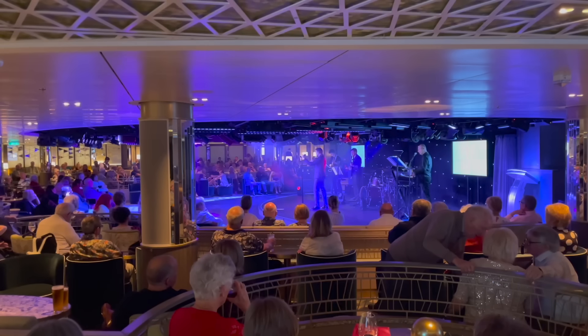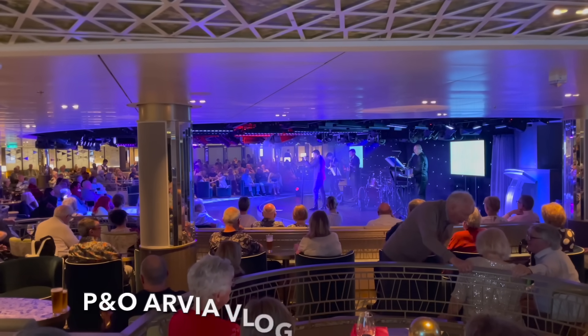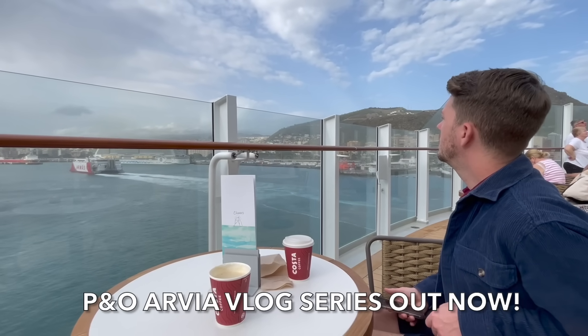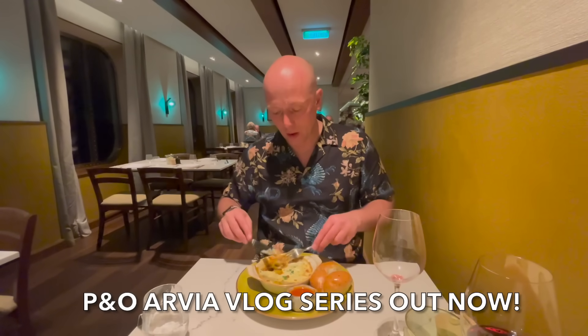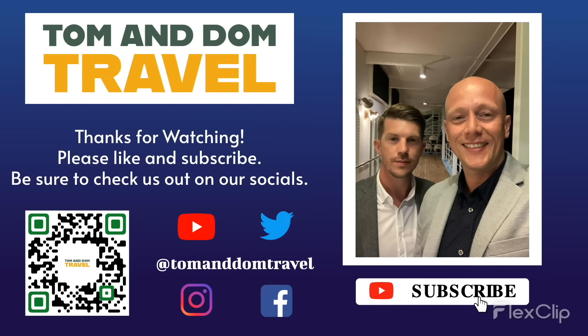Thanks for watching our P&O Arvia Ultimate Ship Tour. If you've liked this video and found it useful, please give it a like and share it with someone who might benefit. We have lots of Arvia content over on our YouTube channel so make sure you press that subscribe button. And don't forget, we've got our P&O Arvia Vlog Series available now. Thanks for watching — please like and subscribe and don't forget to check us out on social media.